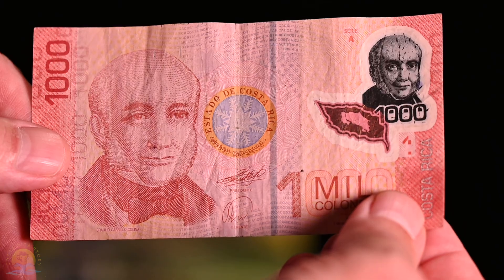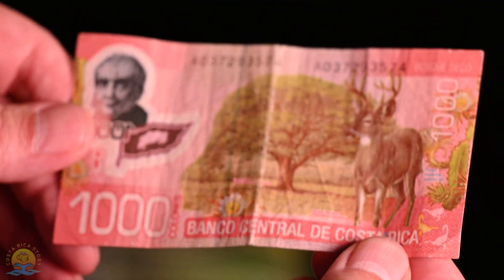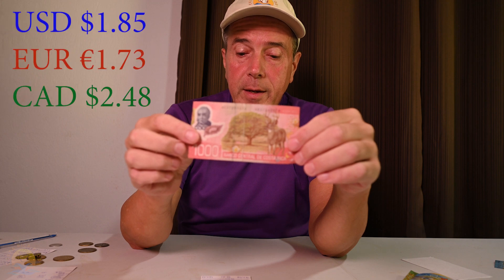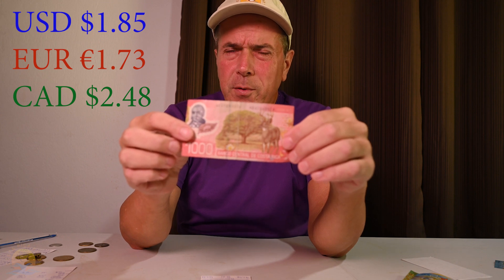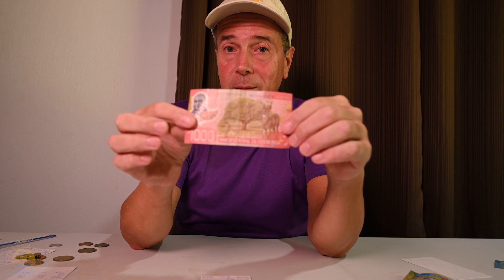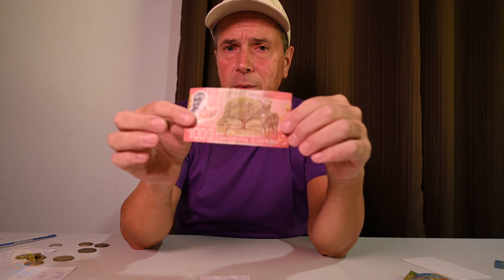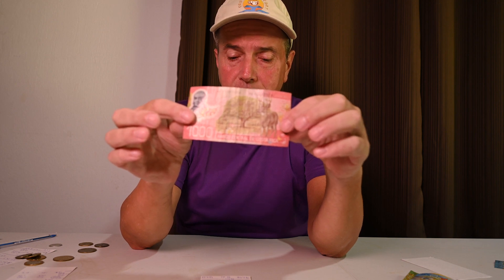We're going to start off with the 1,000 colón bill, which features the white-tailed deer on the front. In June of 2023, this is worth $1.85 USD, 1.73 euros, and $2.48 Canadian. Just as a reference point to show how much the value has fluctuated — back in June of 2022, this was worth $1.52, versus today when it's worth $1.85.